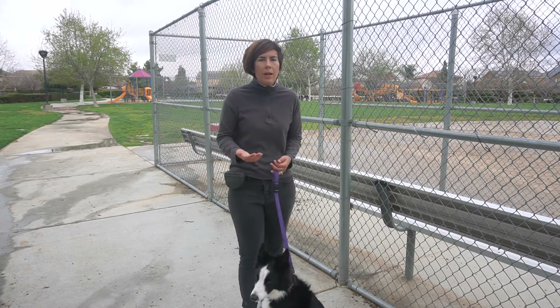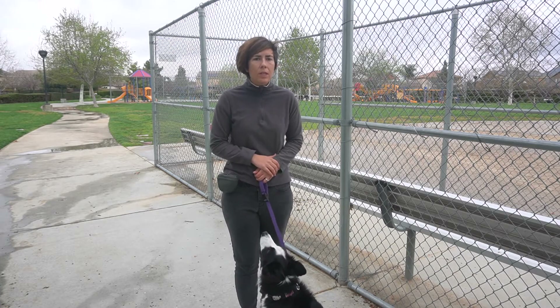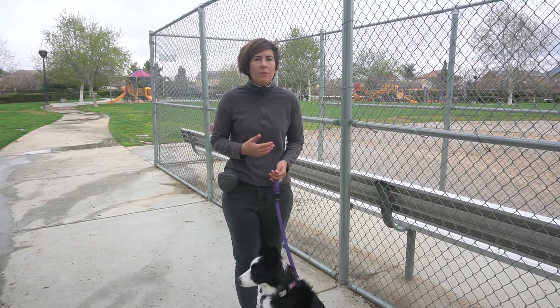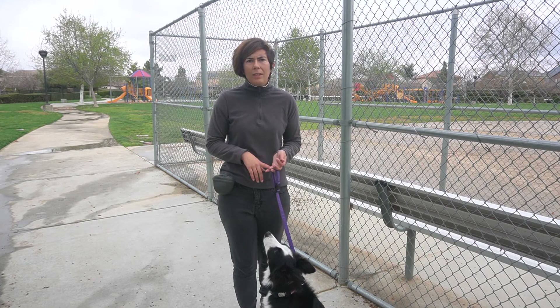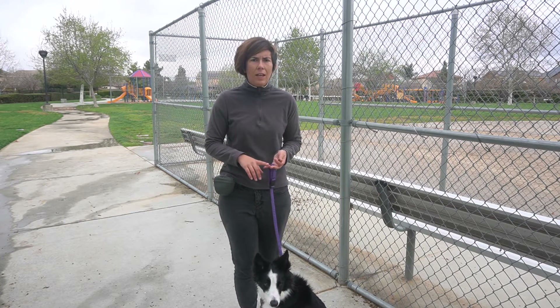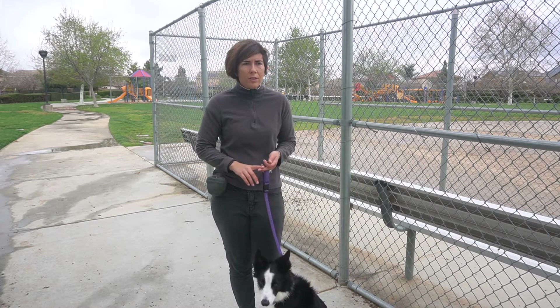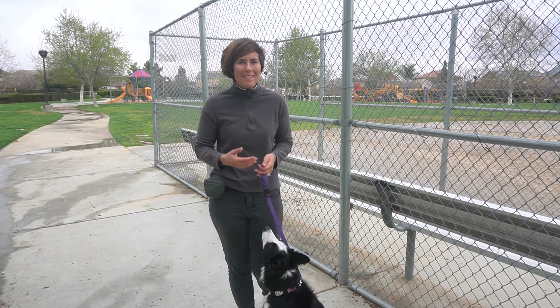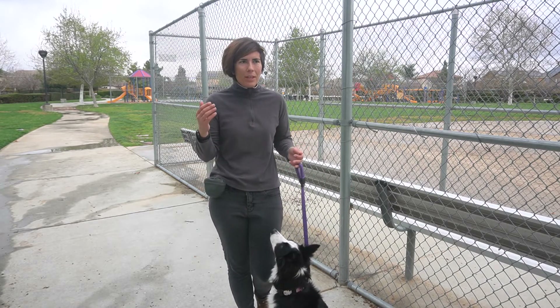Just like stay — and I know I'm comparing heel to stay, but it really is very close in commands as far as what you expect. You say it once and you want them to continue doing it until you say release. Heel is a little harder because there is movement involved, but once they get the concept it's very similar: you slowly escalate distraction, duration, and distance. The distance is the walking part — they're not distant from you, they're just going a distance. So you start with one step, put two steps in, then go longer and longer.